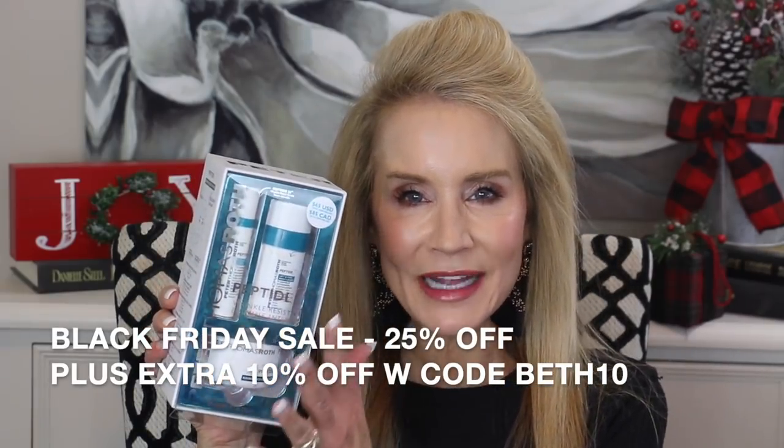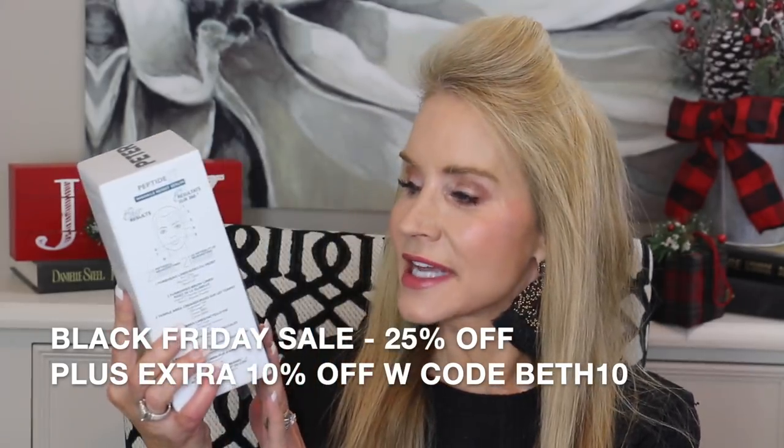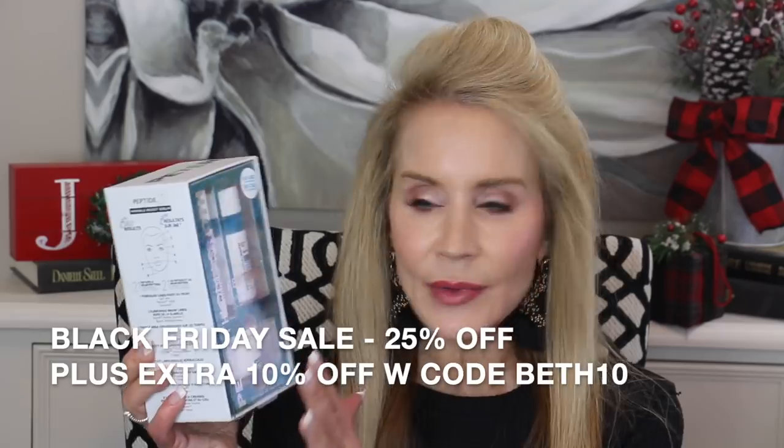The next two products I ordered from SkinStore are the Peter Thomas Roth Peptide 21 Wrinkle Resist Kit. I've been using it — I just put it back in the box to show how the packaging comes in case you want to give it as a gift. There are three highly rated products. The first are the Peptide 21 Amino Acid Exfoliating Pads — I've been using these about every other night. It's a mild exfoliant but you can really feel the tingles, and it exfoliates the top few layers of skin. Since I've been using this, my skin just looks a little glowier. Then there are two very good moisturizers.